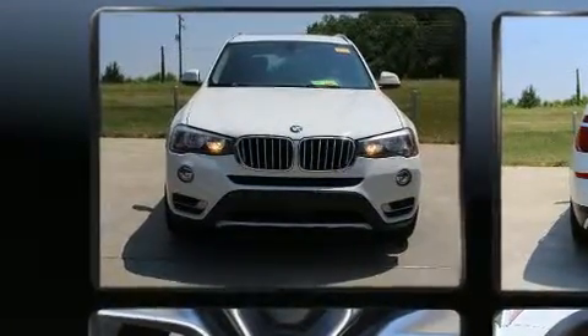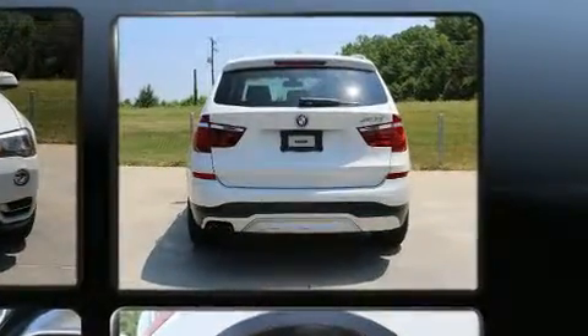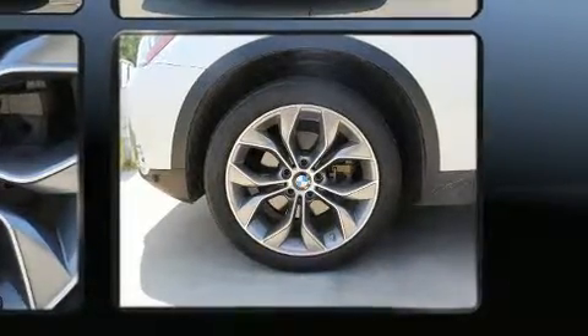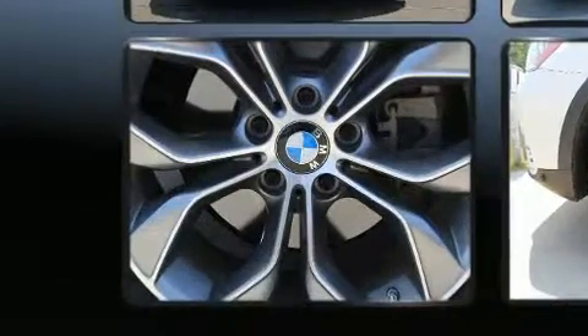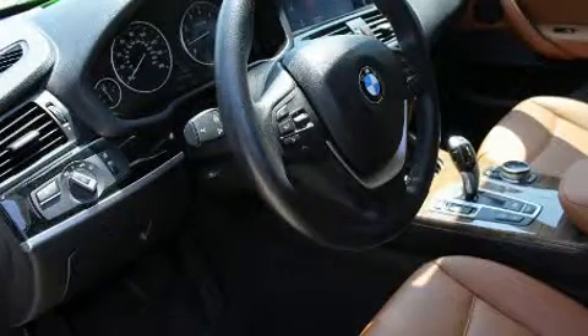BMW ensures the safety and security of its passengers with equipment such as traction control, brake assist, anti-whiplash front head restraints, a security system, an emergency communication system, and four-wheel disc brakes with ABS. Electronic stability control stands out as a technologically savvy innovation, keeping you better connected to the road.